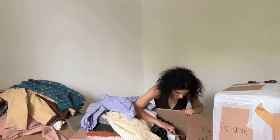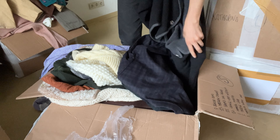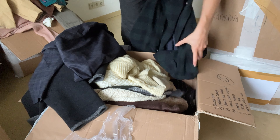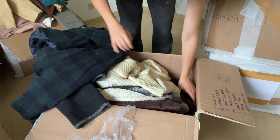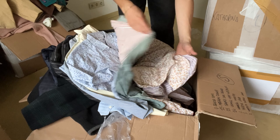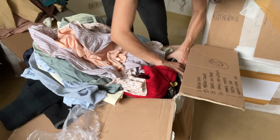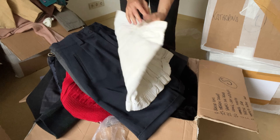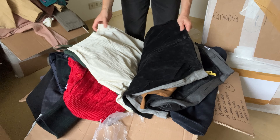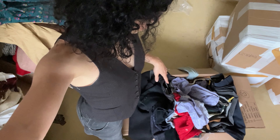This is a complete mix in box four — knits, wool pieces, blazers, blouses, pants, and even some shorts. Really nice ones! I love this box. I'll go through it in more detail afterwards, but it looks quite good so far. This last piece also looks amazing — on to the next one!